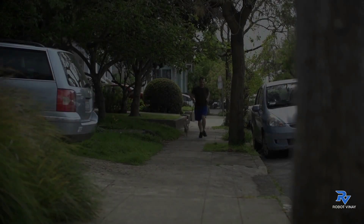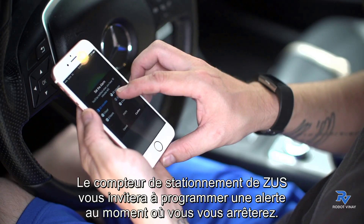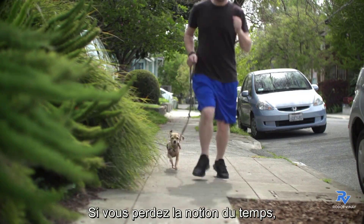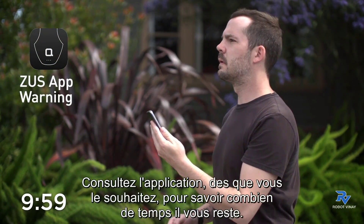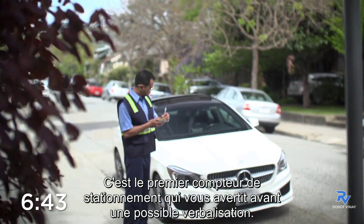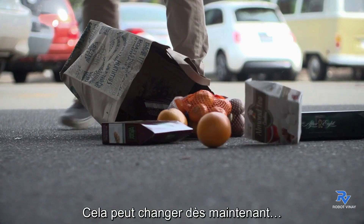Do you always forget to set reminders for timed parking? Zeus's parking meter prompts you to set an alert the moment you've stopped — let it do the remembering for you. If somehow time gets away from you, Zeus has you covered with a 10-minute warning. Check the app whenever to see how long you have left. It's the first parking meter that'll catch you before you slip up.